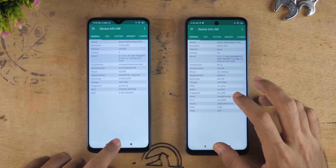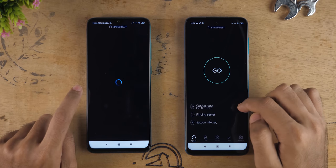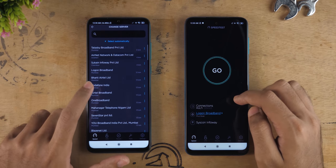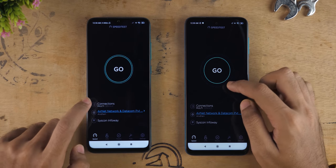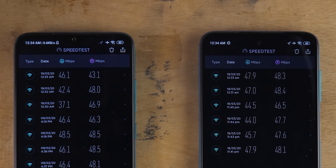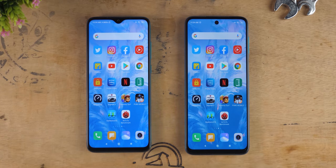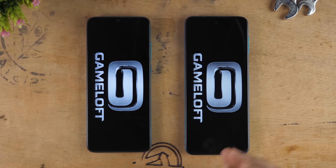This application was opened faster on the Redmi Note 8 Pro. Let's try the speed test application and see which one connects to the server faster — Redmi Note 9 Pro connected faster. Using the same Airtel network server, Redmi Note 9 Pro was much more consistent compared to Redmi Note 8 Pro, similar to what happened in a comparison with Poco X2. So when it comes to the speed test application, I'm giving my vote to the Redmi Note 9 Pro.